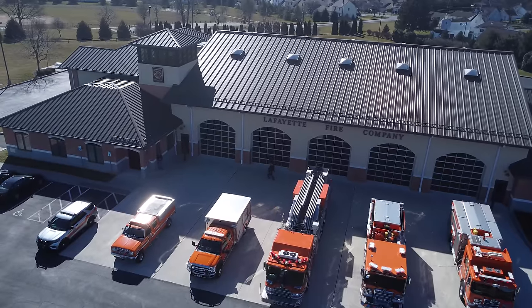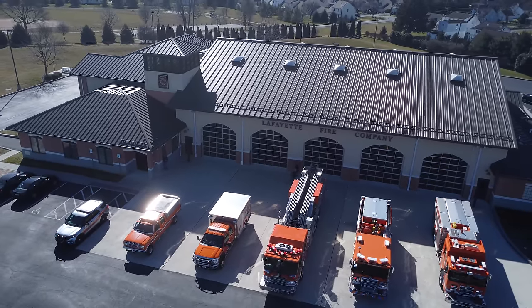This is a fairly new building — is that correct? That is correct. We've been here about 11 years now. We used to be down on Lincoln Highway, but it was a challenge to back off the highway and it actually became unsafe. So we looked into building a station up here on the hill — we had already owned the land.